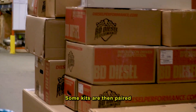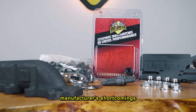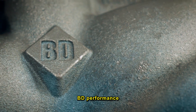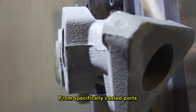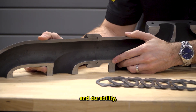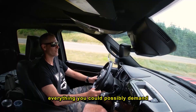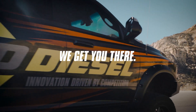Some kits are then paired with upgraded fasteners for install, which overcome manufacturer shortcomings and common failure points. BD Performance exhaust manifolds do it all — from specifically casted ports to the flow-optimized design, enhanced machining processes, and increased flex and durability. BD offers everything you could possibly demand out of your manifold. BD Diesel Performance. We get you there.